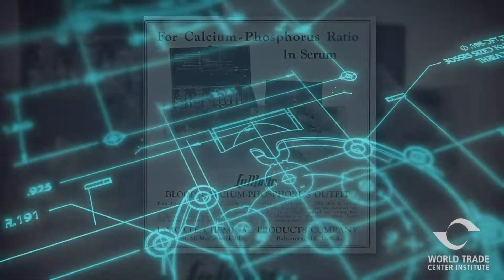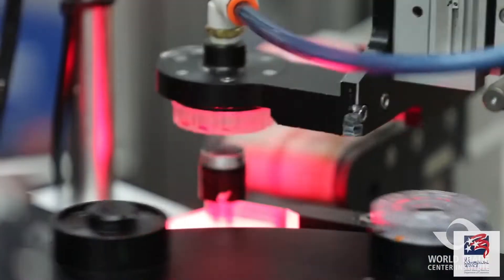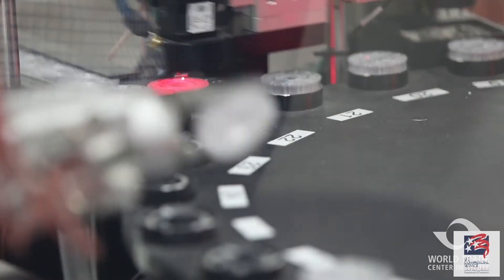Today, the company designs, develops, and manufactures portable test kits, analytical reagents, laboratory apparatus, and electronic instruments for water analysis applications.